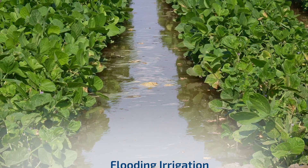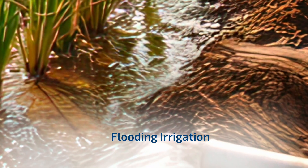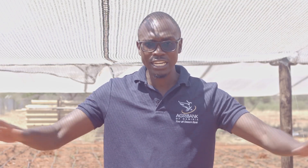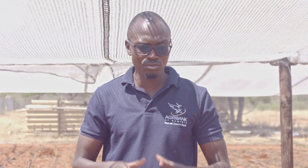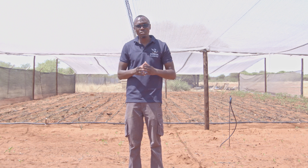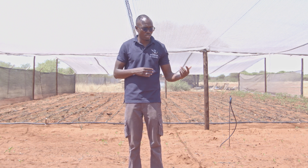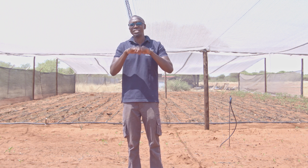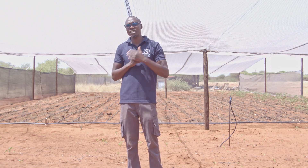Another irrigation system you can use is the flooding irrigation system. You get a main pipe, place it on your seedbed, and open it to flood that area. Once you are satisfied, you remove it and go to the next seed block. The problem with this method is that if you oversupply too much water and you have clay soil rather than sand soil, the water takes time to drain or evaporate, and that can suffocate your crops.